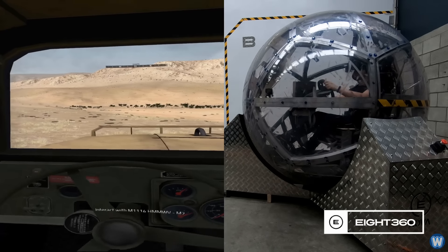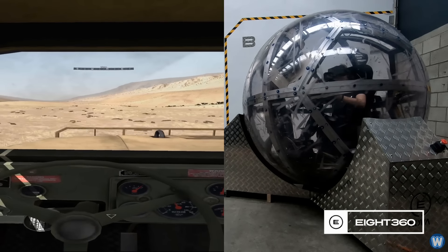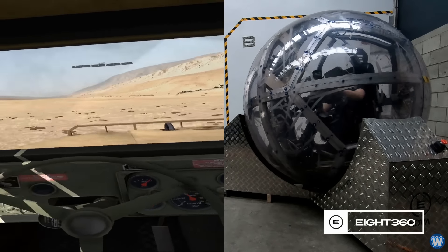There are also opportunities in remotely controlled drone vehicles, from forestry tree cutters to airborne drones, where being embodied inside the vehicle virtually can confer big advantages, particularly where steep slopes are involved.